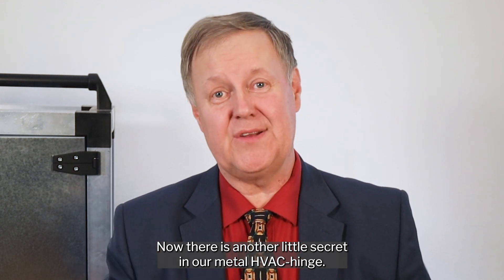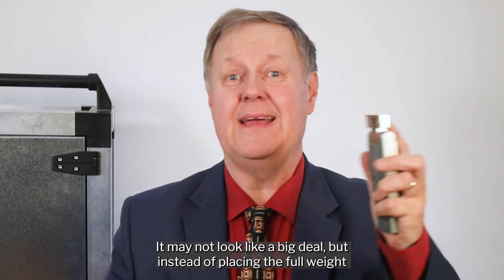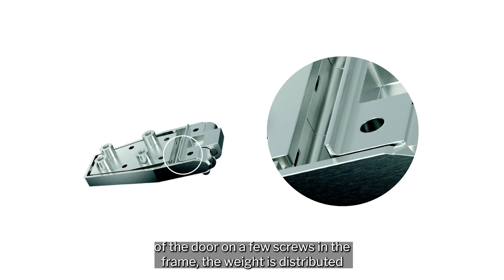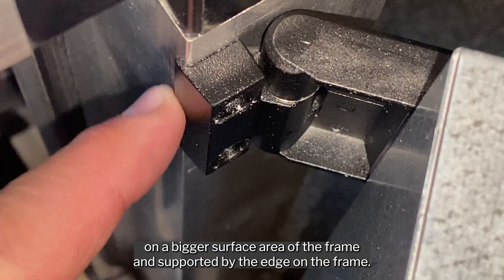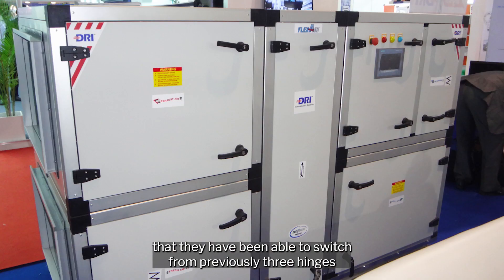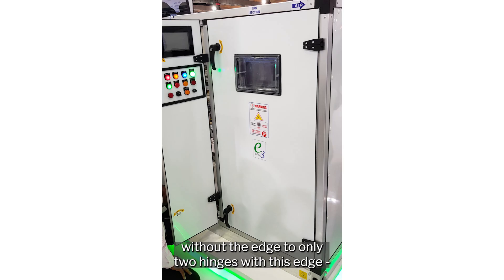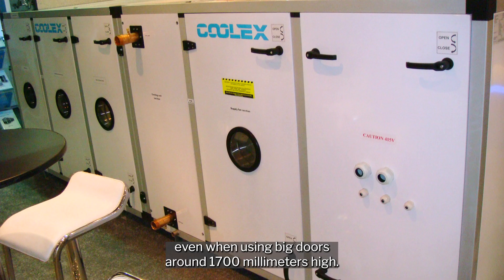There is another little secret in our metal HVAC hinge: the tiny edge. It may not look like a big deal, but instead of placing the full weight of the door on a few screws in the frame, the weight is distributed over a bigger surface area of the frame and supported by the edge on the frame. This both prevents sagging doors, and several customers tell me that they have been able to switch from previously three hinges without the edge to only two hinges with this edge, even when using big doors around 1700 millimeters high.